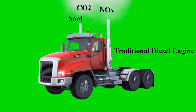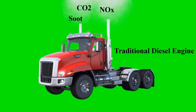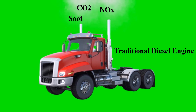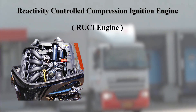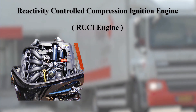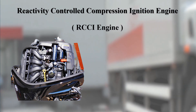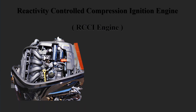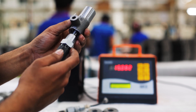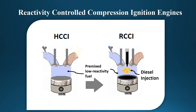These modern engines offer a game-changing solution by significantly reducing, and potentially eliminating, the emissions that plague traditional diesel engines. We'll break down how RCCI works and why it's so effective. RCCI stands for reactivity-controlled compression ignition. Unlike traditional engines that use a single type of fuel, RCCI engines use two types of fuel with different reactivities. An RCCI engine is an advanced type of internal combustion engine and is a variant of the HCCI — Homogeneous Charge Compression Ignition — concept, but offers more control over the combustion process.